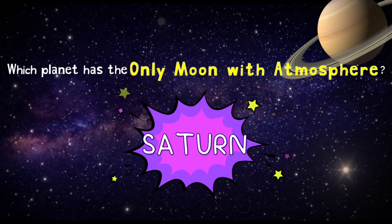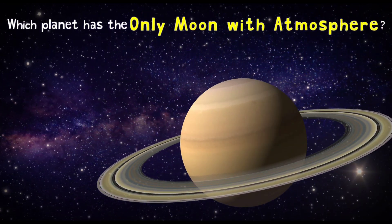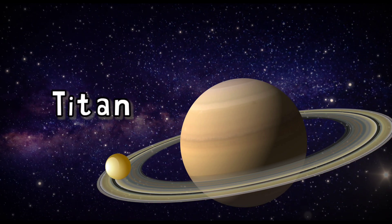Which planet has the only moon with atmosphere? It's Saturn! Saturn's biggest moon, Titan, is the only moon with a substantial atmosphere. Titan is the only moon in the solar system to have a proper thick atmosphere.